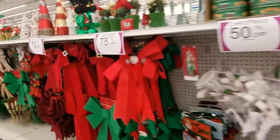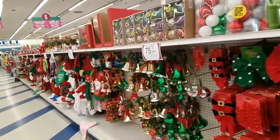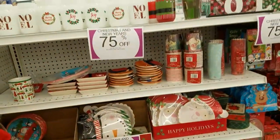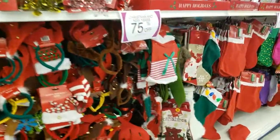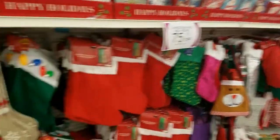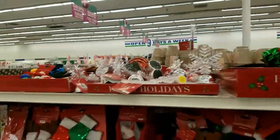They still have a lot of Christmas stuff — some is 75% off and some is 50% off. Look at that, all the way to the other side! All this stuff here is 75% off. It's amazing how much Christmas stuff they still have left. I have too many Christmas things so I'm not going to pick up anything.